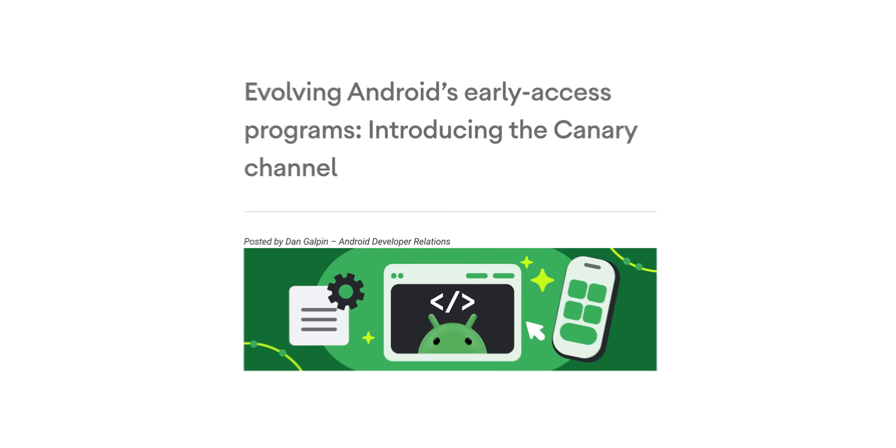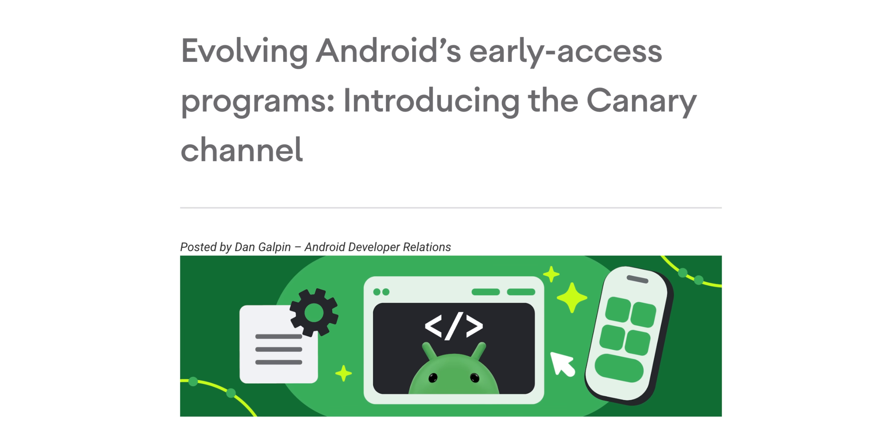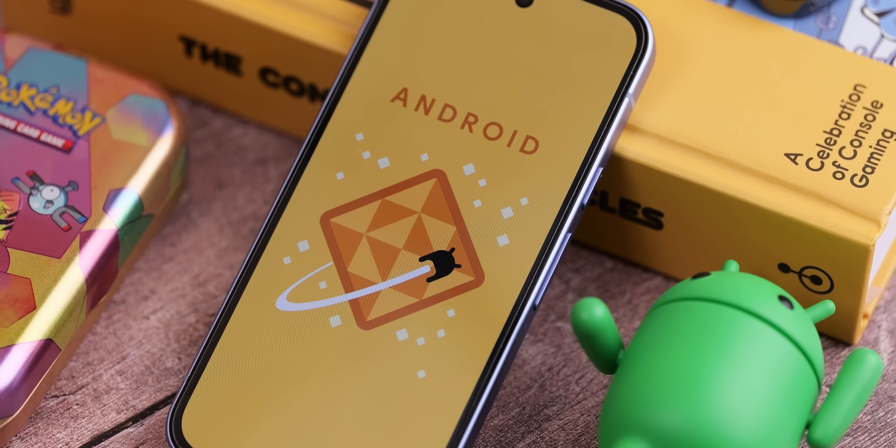The Android Developer Preview is dead, and long live Android Canary, which is the new pathway for developer builds for your Android phones. What does this mean and what changes are present?